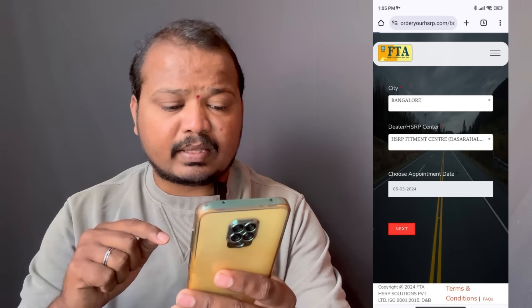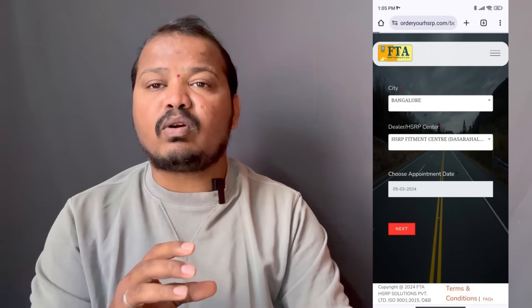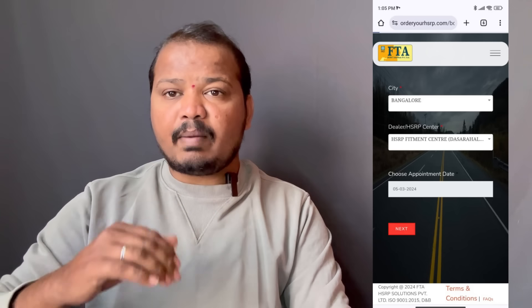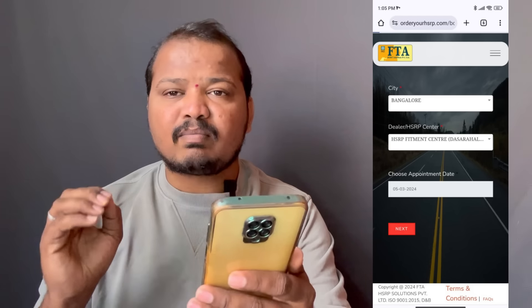Click your appointment, choose the date, and click on the appointment date. Click on the date and confirm the appointment, then select the timing.